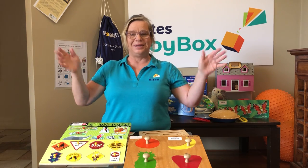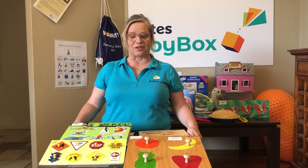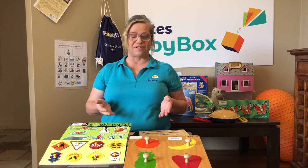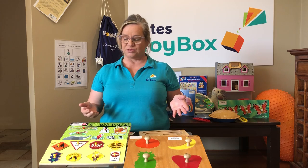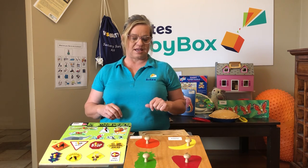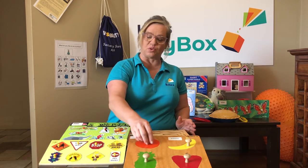Hi everyone, welcome to 'What's in the Box.' What's in the box today is puzzles! Puzzles are fantastic because they really help children develop lots of different things. Puzzles can have lots of different types of grip.